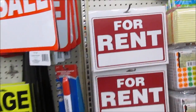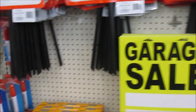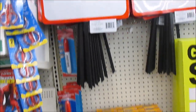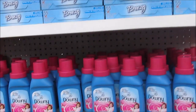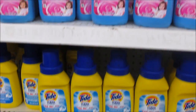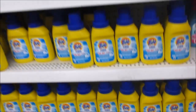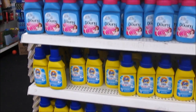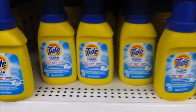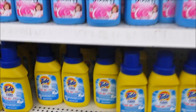Y'all, look at this fat marker — look how big it is. So they have the Downy, the Tide, and the Gain. These are like miniature fabric softeners and washing powder — you know, the stuff that you put in your clothes to make them smell good.